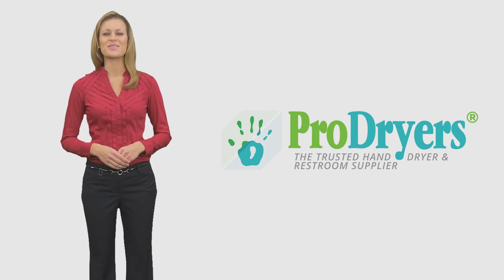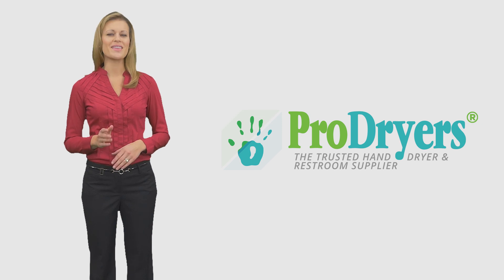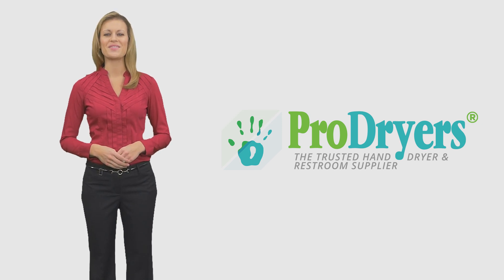Buy the Extreme Air CPC hand dryer at ProDryers now for the absolute best price and fast, free shipping.